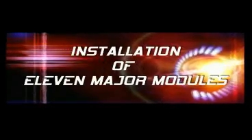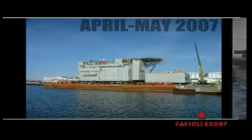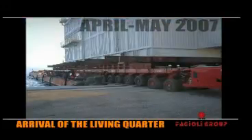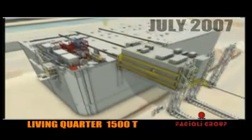Installation of 11 major modules on top of the GBS. In April and May 2007, the Living Quarter arrived on site, followed by its lifting in July 2007.